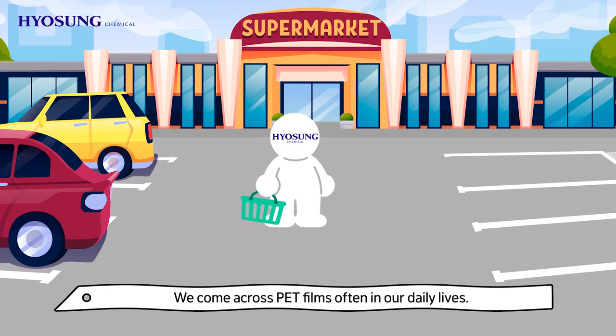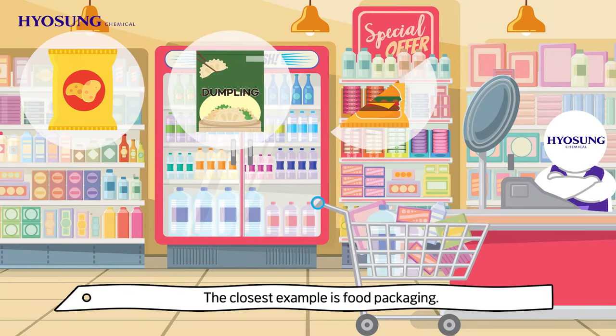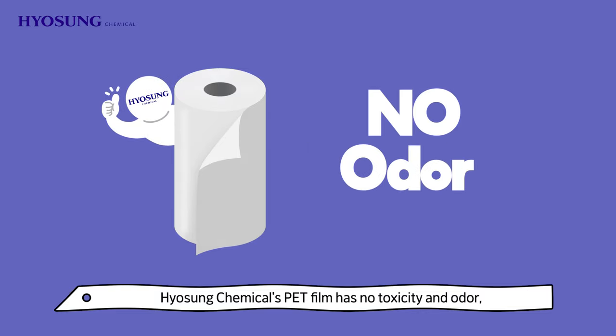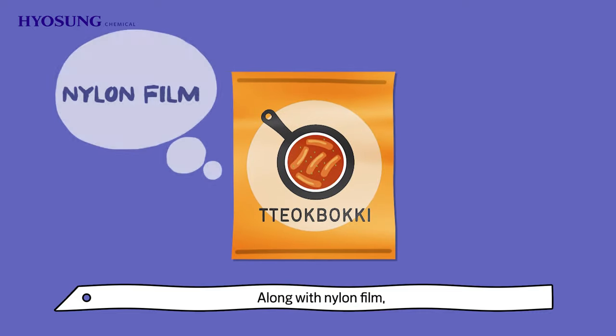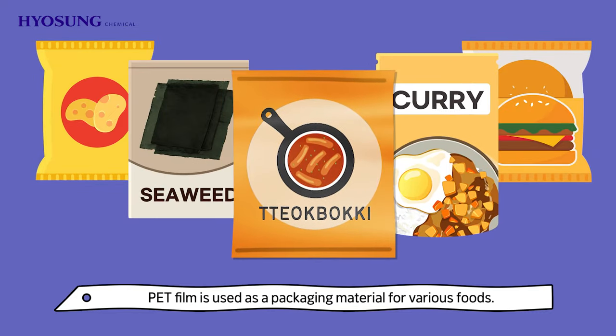We come across PET films often in our daily lives — the closest example is food packaging. Pyosung Chemical's PET film has no toxicity or odor and has excellent air barrier properties. Along with nylon film, PET film is used as packaging material for various foods.